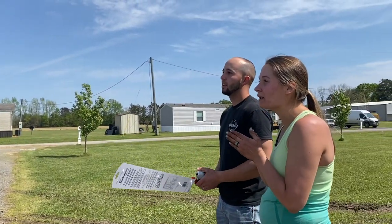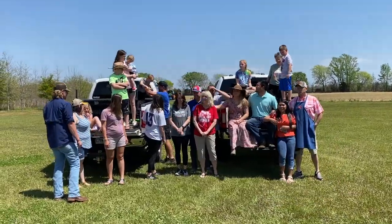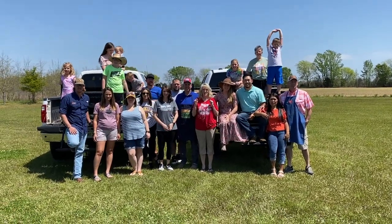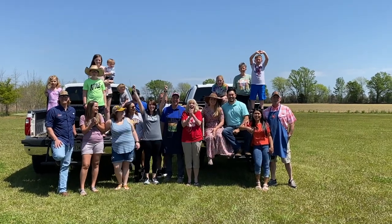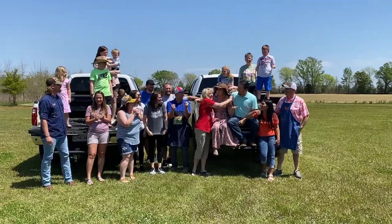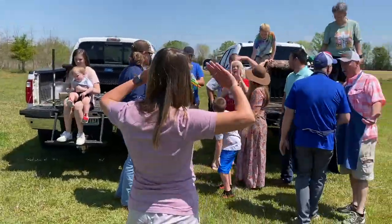Wait, what? For the outdoor truck page — all right, you ready? Okay, on three, everybody say 'Summer's pregnant!' One, two, three! Oh yeah!